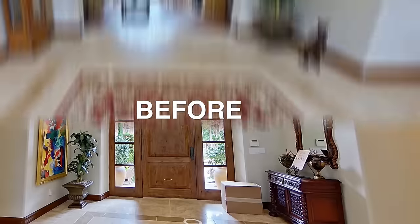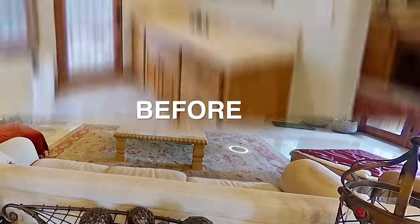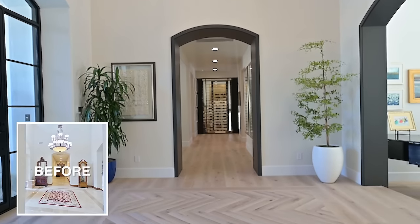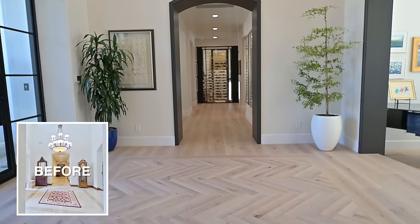I saw the before pictures — I can't believe this is the same place. I love the herringbone floor. So beautiful. That looks amazing. It's beautiful. I love the color. And then with the black around the openings.